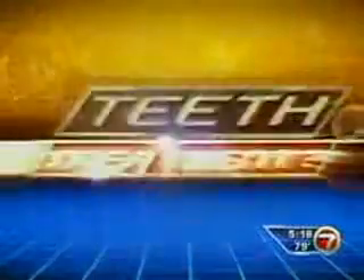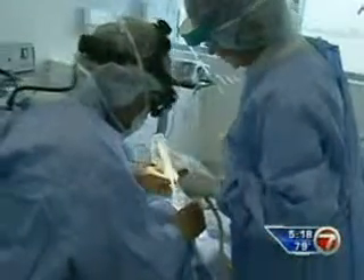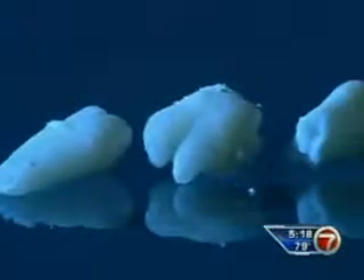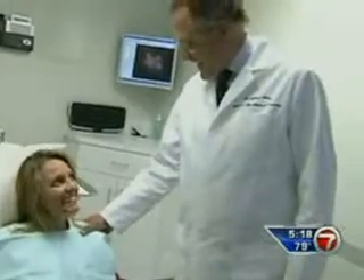Could your teeth hold the key to treating a life-threatening illness years down the road? Some people are banking on that. These days, Miami Beach oral surgeon Jeffrey Blum is pulling teeth with a purpose. We take out teeth quite often, and usually we just throw the teeth away. But instead of throwing them out, he's now giving his patients the option of saving their teeth.